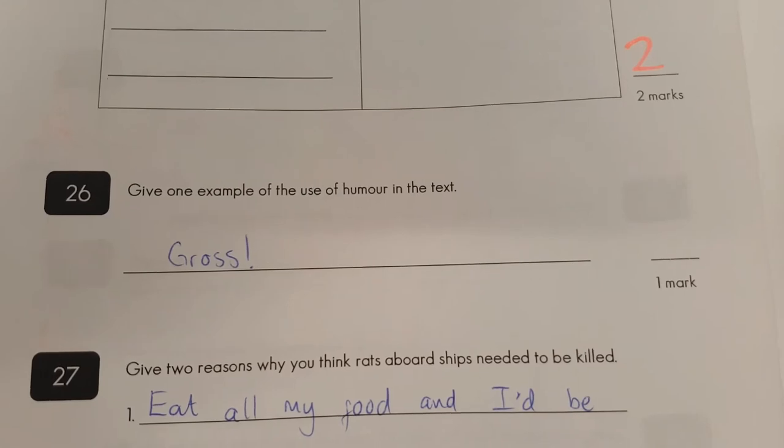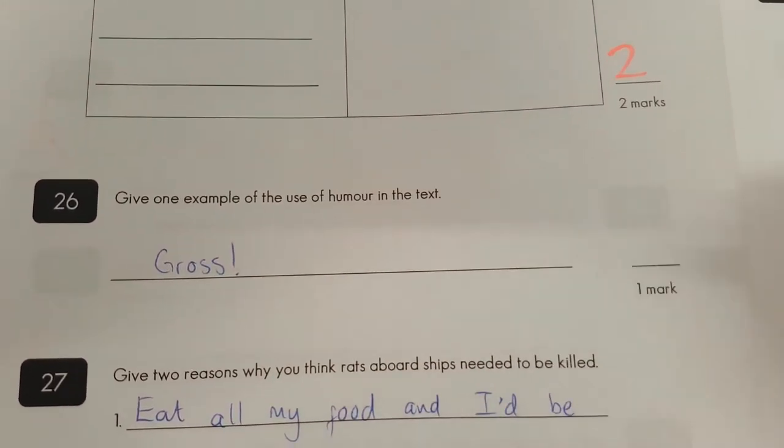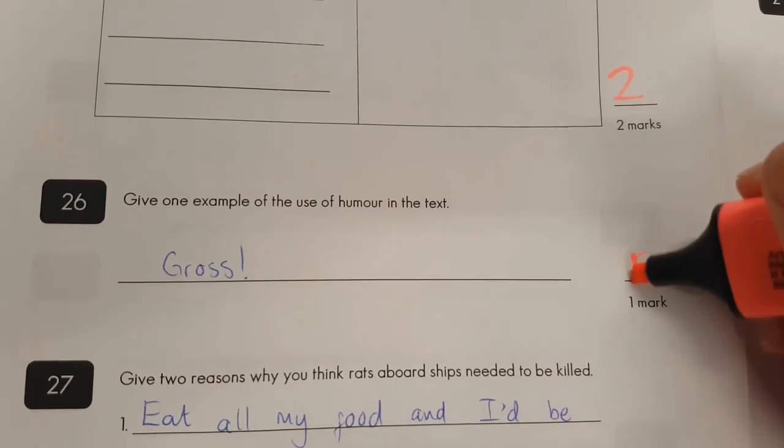Question twenty-six: give one example of humour in the text. Gross! I think it's meant to get a reaction out of you like that. So we'll give that person one mark.